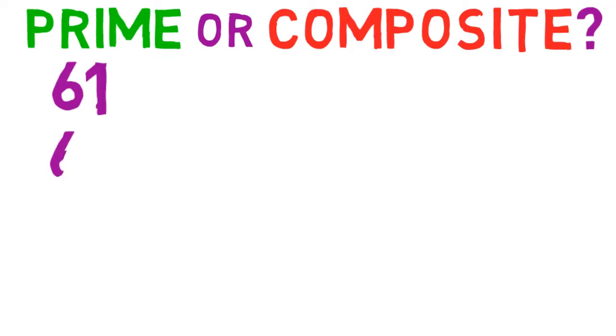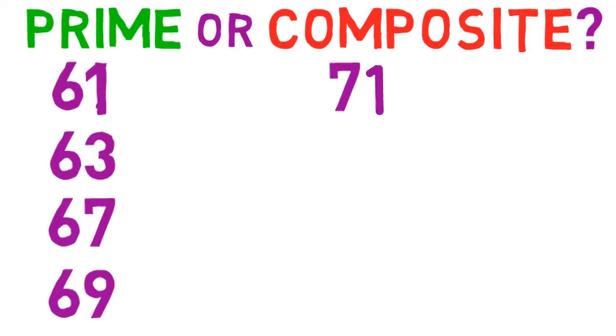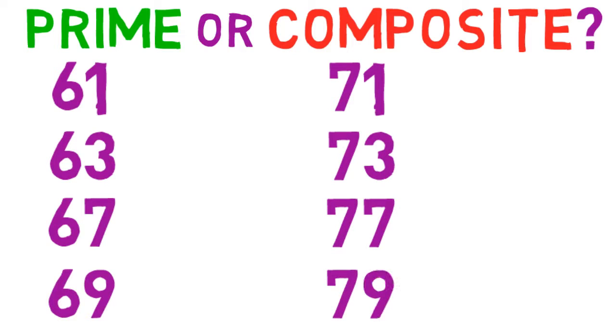Those 8 numbers are: 61, 63, 67, 69, 71, 73, 77, and 79.